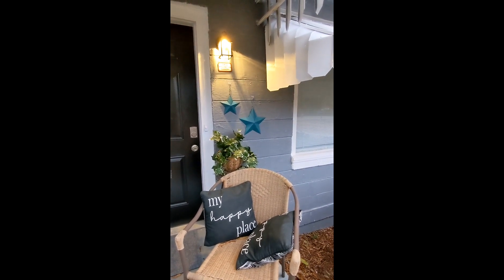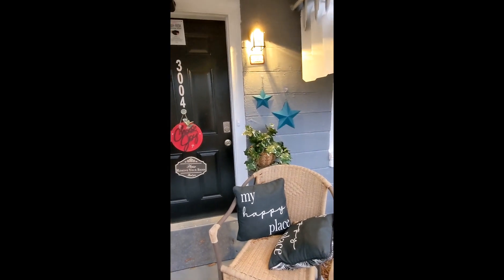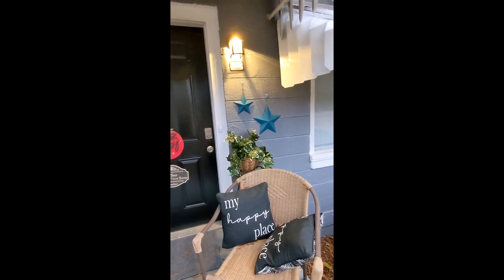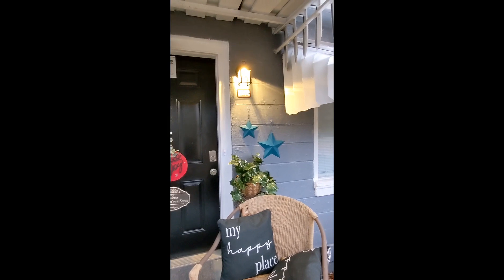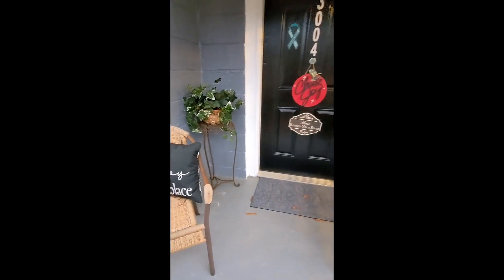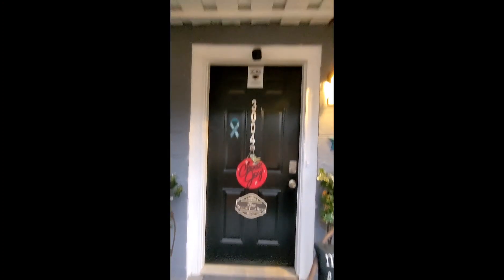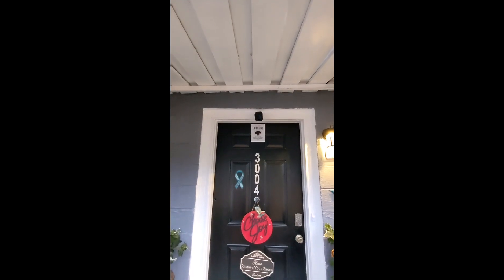I found them in a pile of trash at a house I was looking at, so I grabbed them, came home, sanded them down, and painted them teal. And then I've got my plant stands back there, and I made the 'Choose Joy' sign. And then there's the camera.